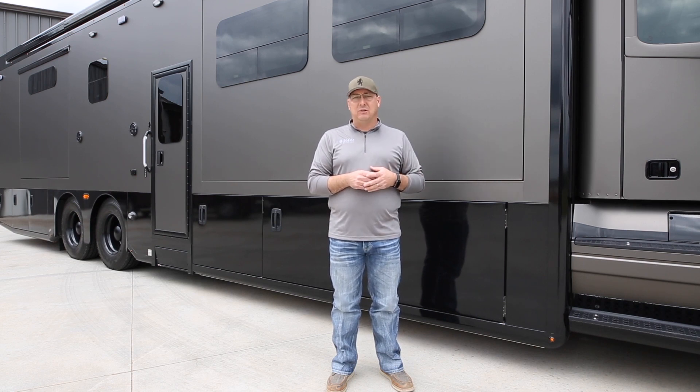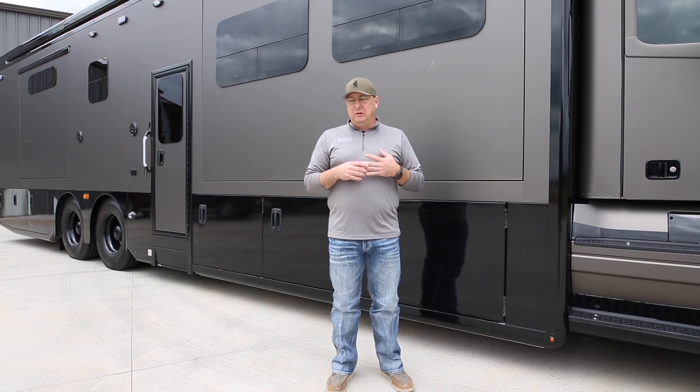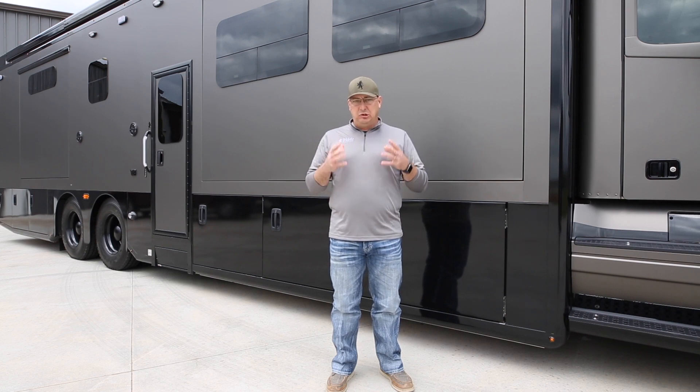We've got multiple units in process right now. The biggest thing I want to stress through this whole deal is that 1492 Coach Works has made such an emphasis on the actual shell, on the body, on the doors — all that stuff.